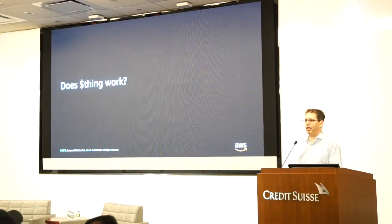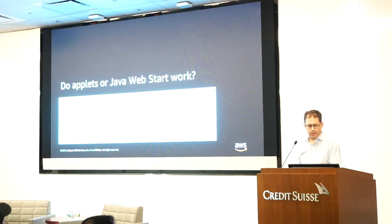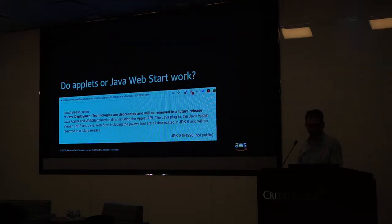A few common questions that people ask us: does such-and-such work? The two most common questions are: does Java Applets or Java WebStart work with Corretto? WebStart is a deprecated feature — it's only in 8, it will not be available in 11. It was also a commercial feature in the Oracle JDK, so the OpenJDK project itself does not have it. The good news is that Red Hat has built a plugin or add-on with WebStart, and you can use that plugin with Corretto.